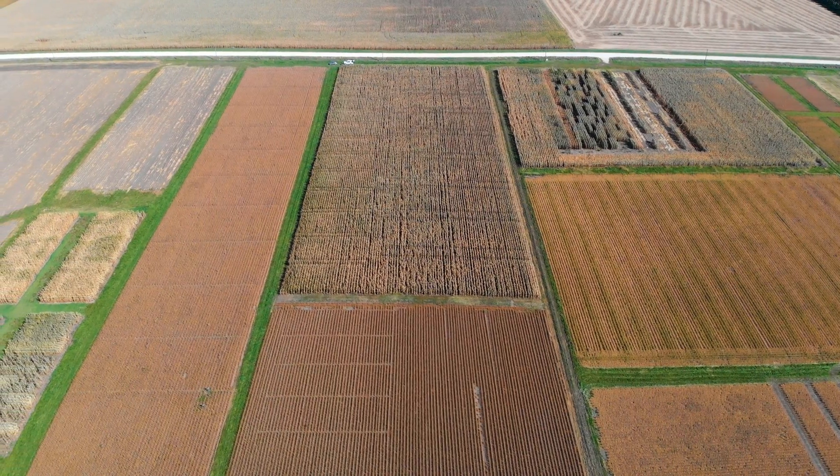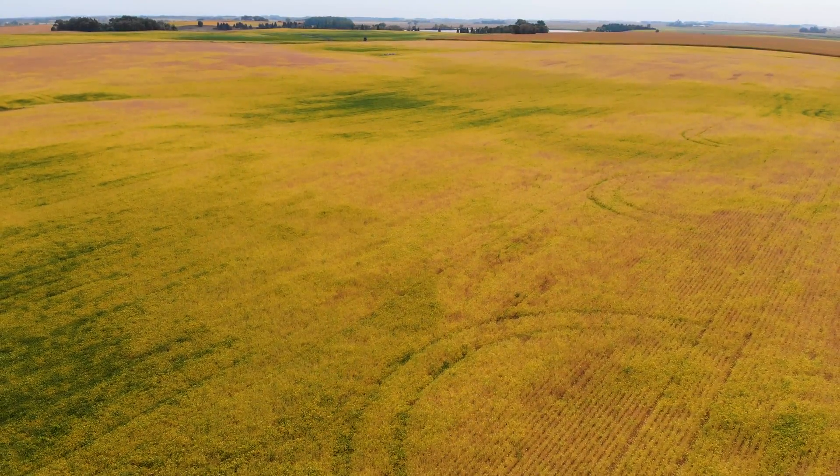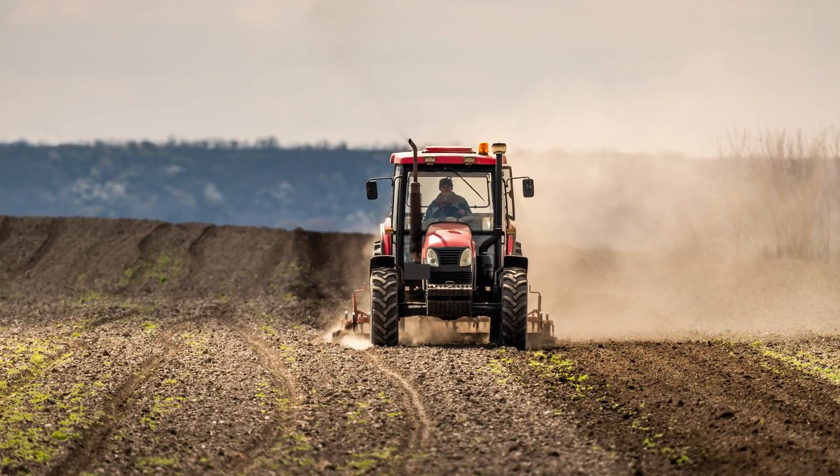We have six locations, two research and outreach centers, and it was really a proof of concept. The whole thing uses the same variety planted on the same day. Everything is treated the same except for the rye that's out there and when we terminated it. We let the farmer use whatever tillage they're using.